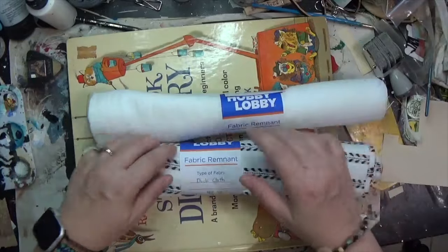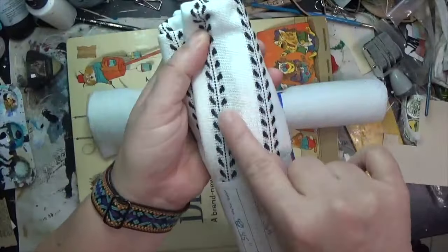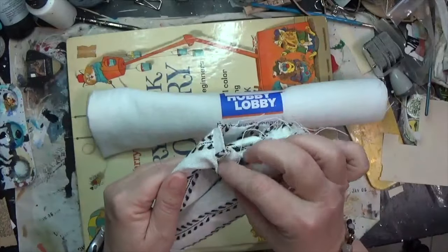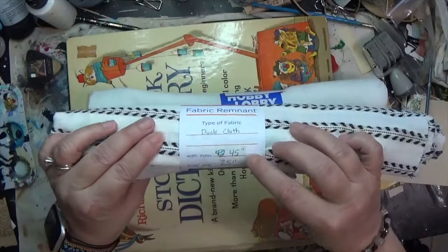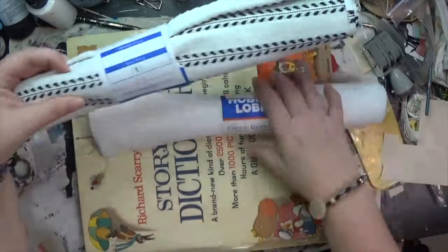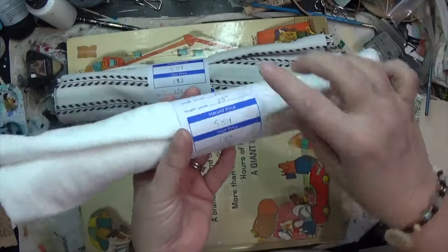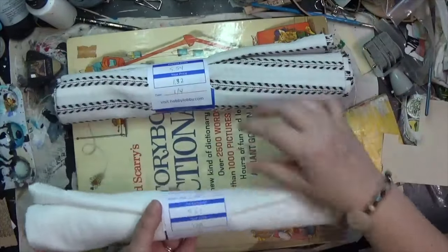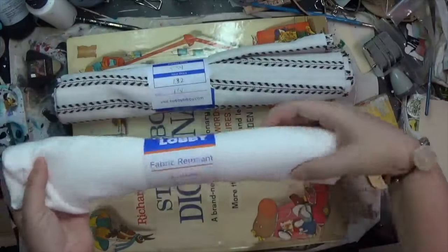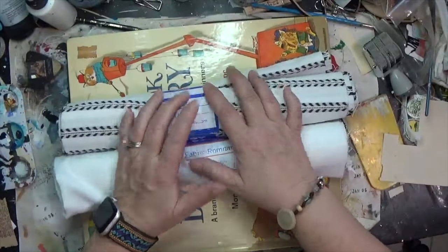I did look at the fabrics and found these two remnants. This is some duck cloth — I love the black lines on it and thought it could be super fun somehow. It's 45 inches by 25 inches and was only a dollar 32. The other piece is this bit of linen, 58 inches by 25 inches, for a dollar 33. Both are dyeable — just fun pieces.